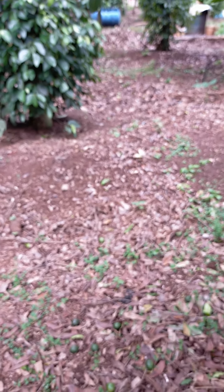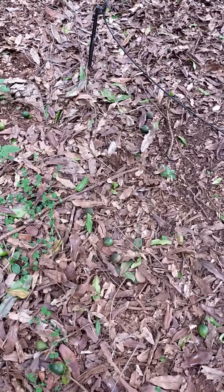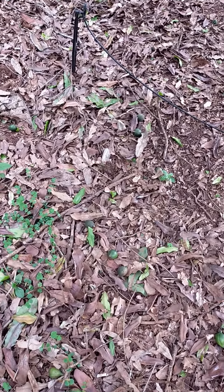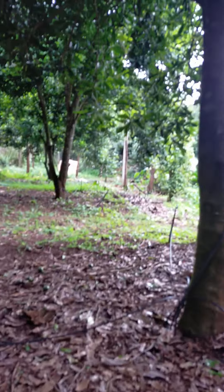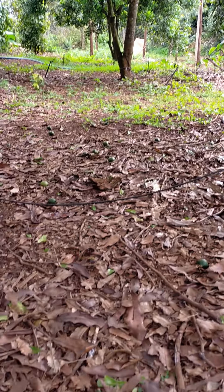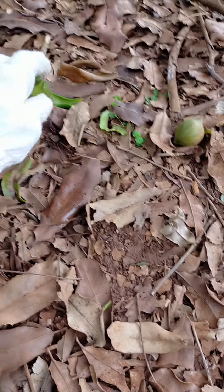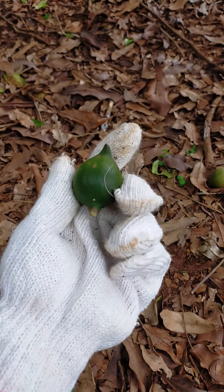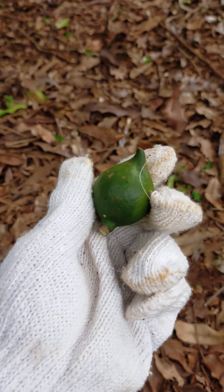Another way to pick up the Macadamia nuts is to find them on the ground. When they get old enough, they fall on the ground. Under the tree like this, it is easier for me to pick them up. I will pick up like this. You can see this one is still green and fresh — it is so great!